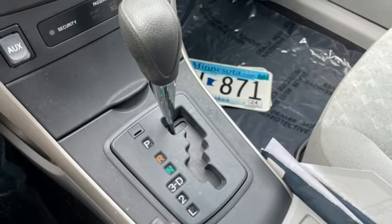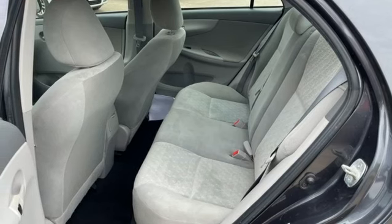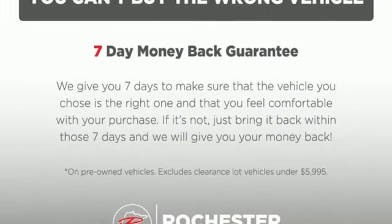Toyota engineering excellence is obvious in both this Corolla's creature comforts and its on-road capability. Test drive it today.